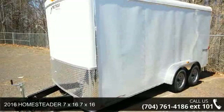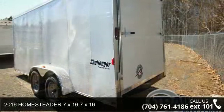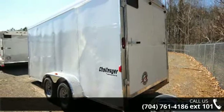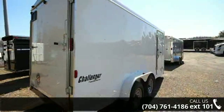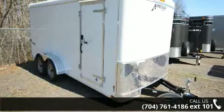Check out this 2016 Homesteader 7x16. If you are looking for a reliable trailer, this may be the one. Quality construction is an important factor when considering a trailer purchase. Call now to ask the dealer about this unit. We are sure to have a quality trailer that fits your needs.